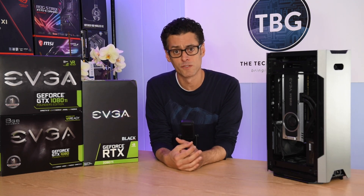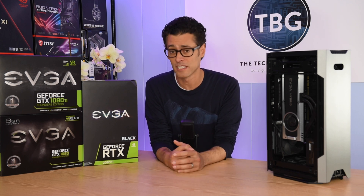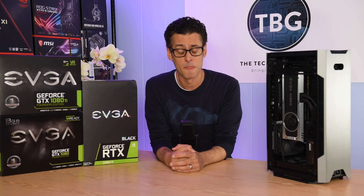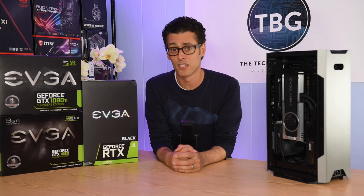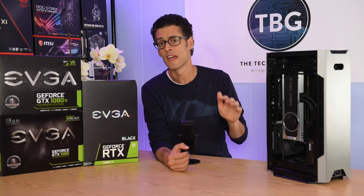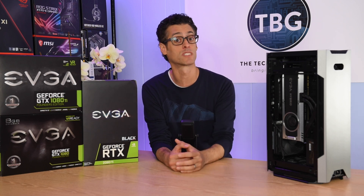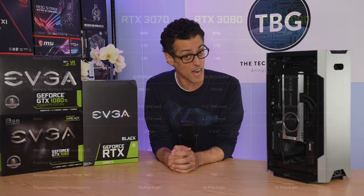I sense a bit of contrition in his voice, and he's an enthusiast just like the rest of us. He knows the 2000 series was not what we were looking for. This 3000 series looks to be the real deal. So let's dig into the specs of these three GPUs and focus on where they're going to work, and perhaps where some of these GPUs are just a little bit too hot to handle.